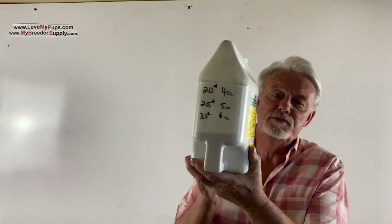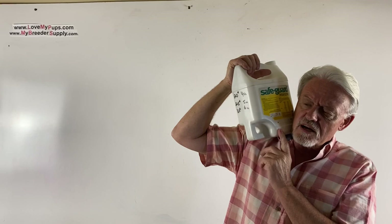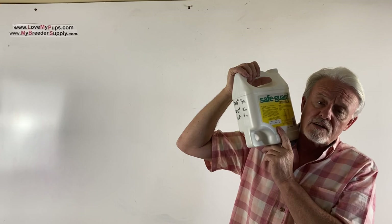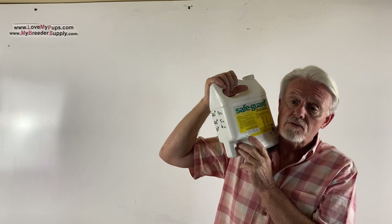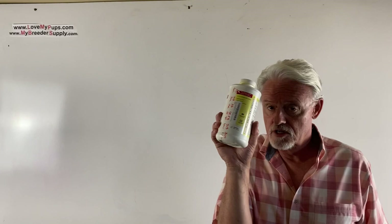At six, eight, ten, and twelve weeks we give fenbendazole — trade name Safeguard. It's actually a goat wormer. It's a very safe product that kills all kinds of worms and also addresses giardia and coccidia, though it's not the ultimate treatment for those. You give this product for three consecutive days, every two weeks, until the puppies leave for their new homes. Nemex 2 by contrast is a single dose at two weeks and four weeks.